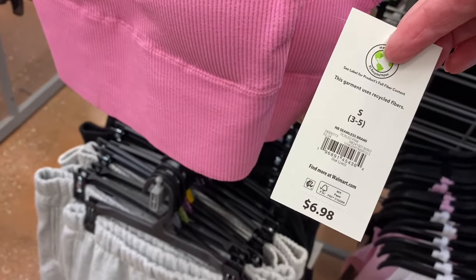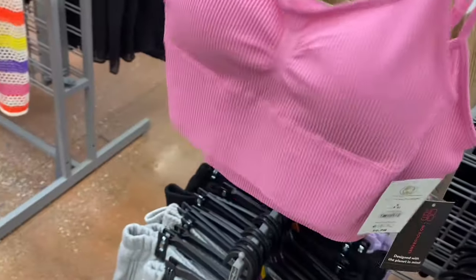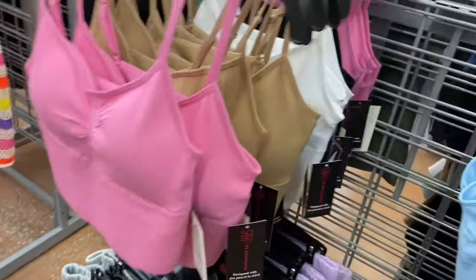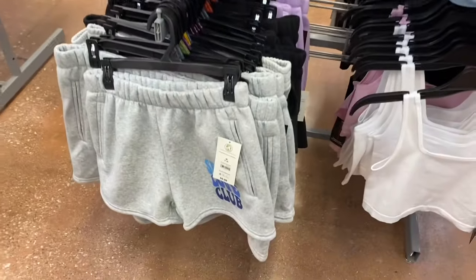Corset bralette, $5, by No Boundary — comes in black, white, or blue; shorter in the back, extra small to 3XL. New seamless ribbed bralette, $6.98 — ribbed, adjustable straps, in black, white, and beige.